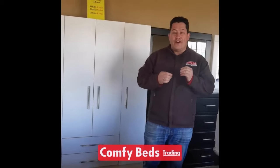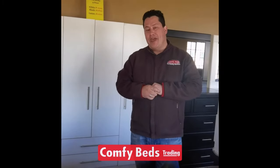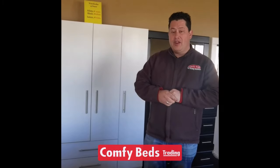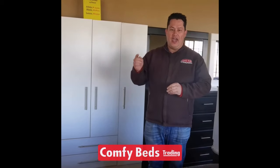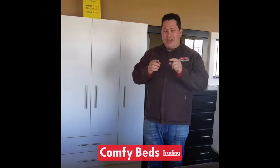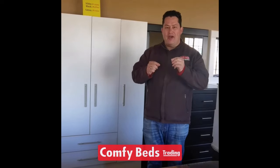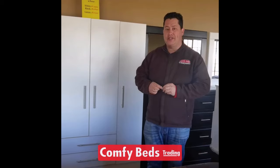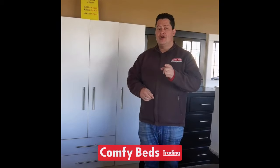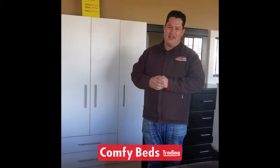You can also find us online at ComfyBeds.co.za. Remember, we also deliver directly to your house. Come see us soon, and remember — you're not going to see these prices again. You deserve a great night's rest.